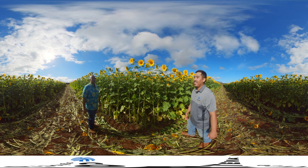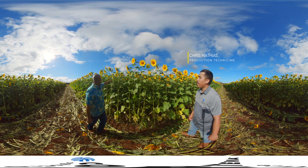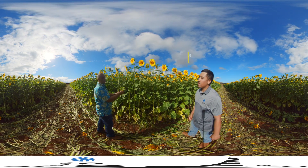Hey Liko. Hey Chris. I always heard that sunflowers face the sun — is that true? That's partially true, Chris. But as you can see, when the flower is in this bud stage and young, it will follow the sun.